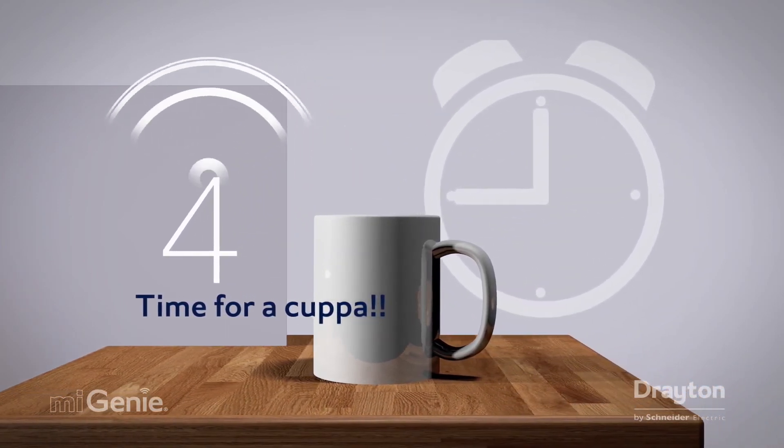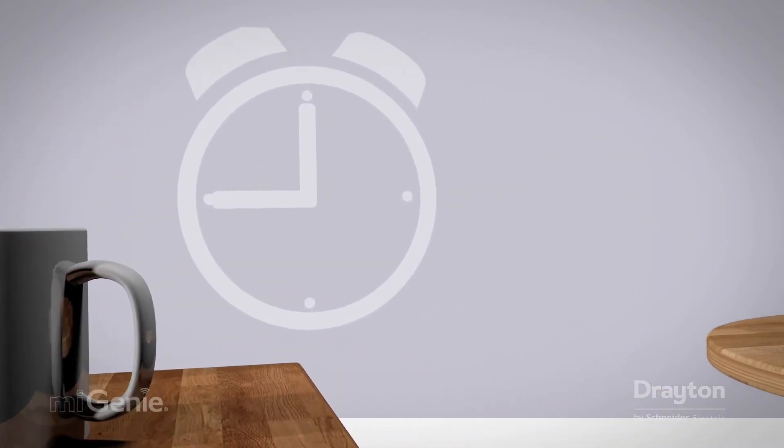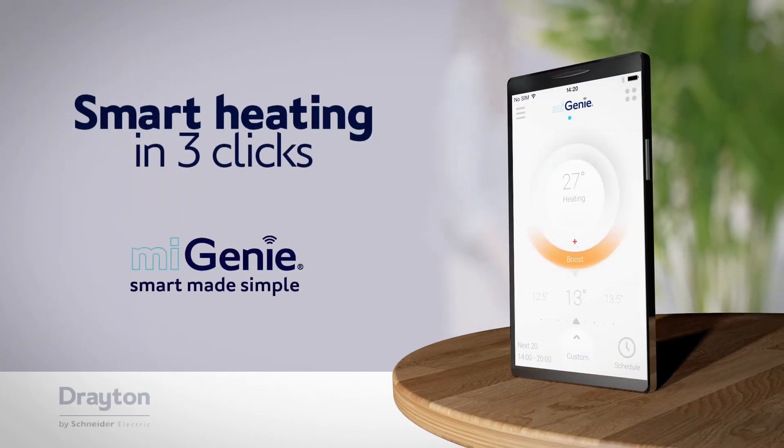There you have it. A simple remote heating and hot water solution to make life that little bit more comfortable. My Genie — smart made simple.